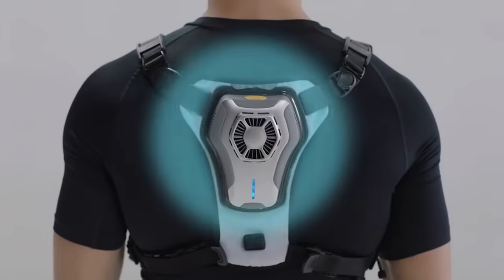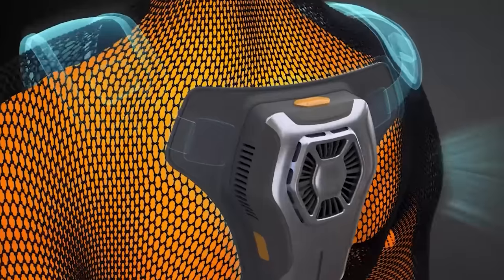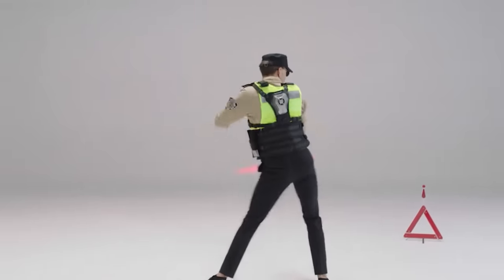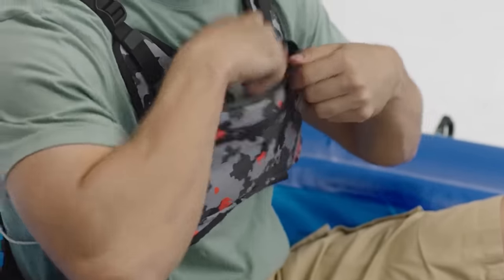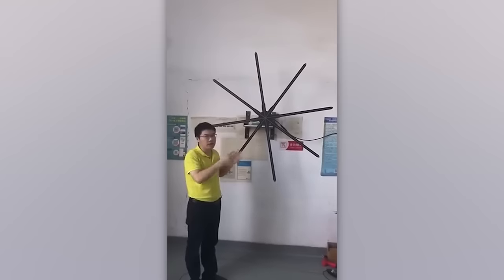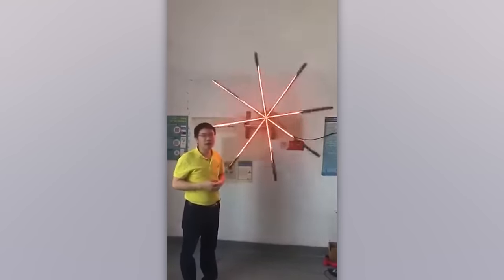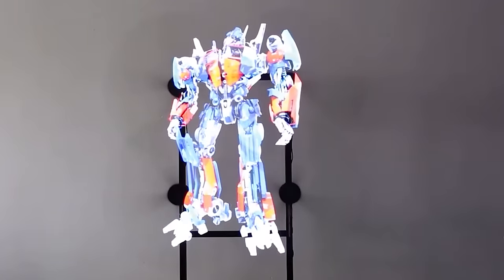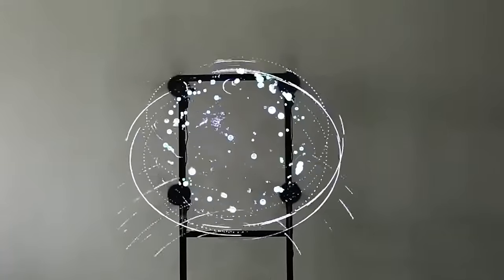While others seek refuge under the air conditioner, the lucky owner of this gadget gets to enjoy a cool breeze wherever they go. Check out this awesome new way to cool off — it's a fan, but not your ordinary fan. This one comes with built-in LEDs that create stunning three-dimensional images as it spins.